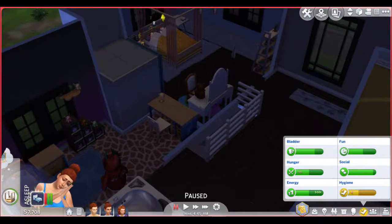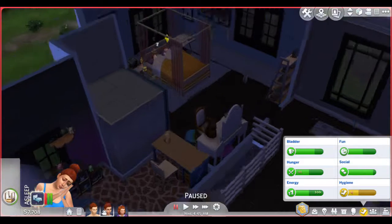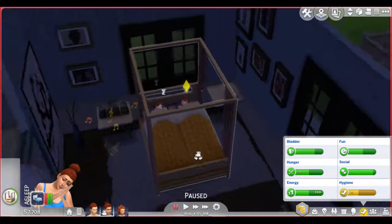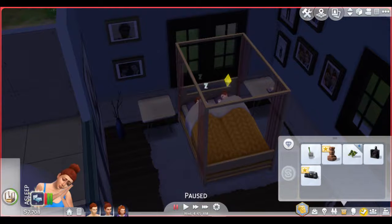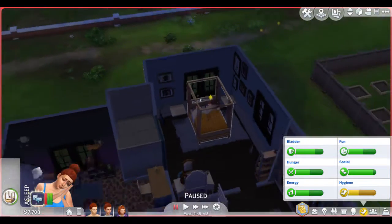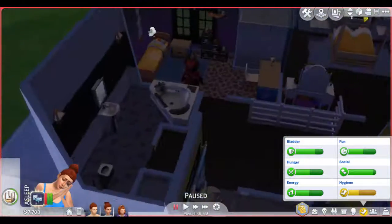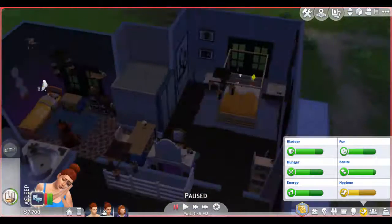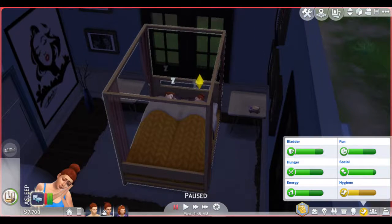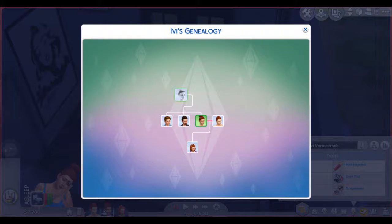Hello everyone, and welcome to my current household for May. I'm terribly sorry — I wasn't able to upload, but I should be able to upload in the summer. So this is my current household that I've been playing for a long time.